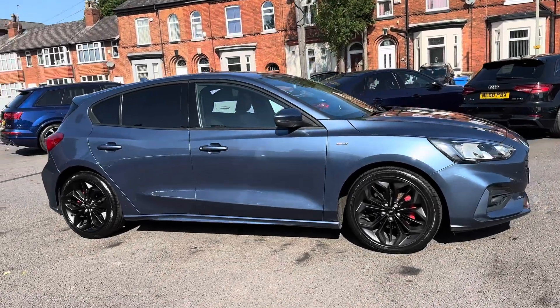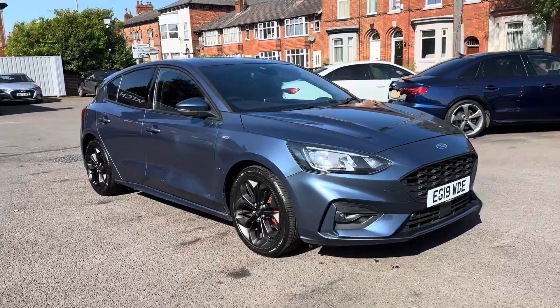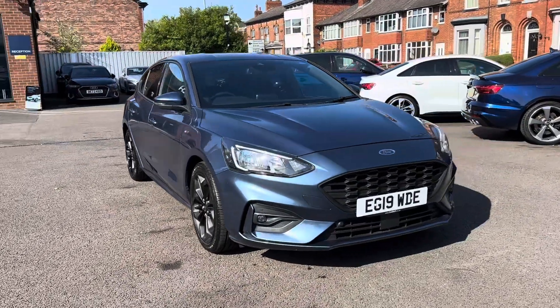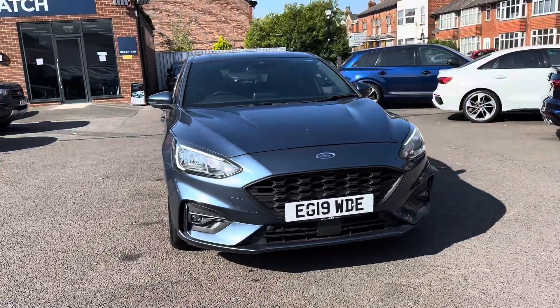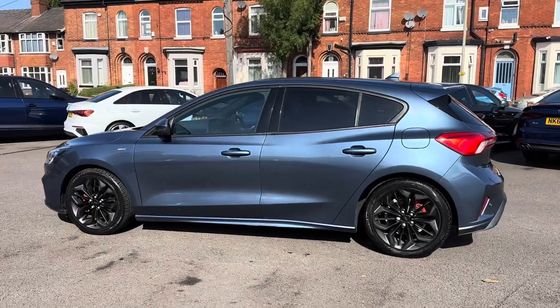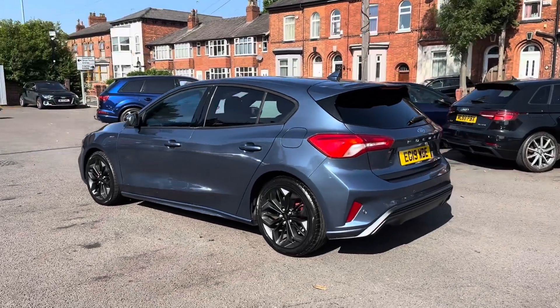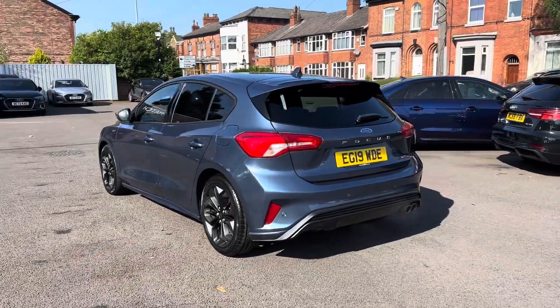Hi, my name's Daniel here at Motor Match Stockport, and today I'm going to be taking you around this used Ford Focus 1.0L Turbo EcoBoost ST-Line X Auto. This vehicle has currently done 30,379 miles, and it's finished in this very nice shade of blue.